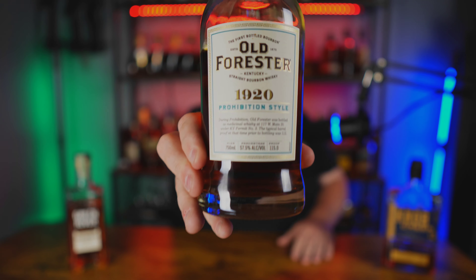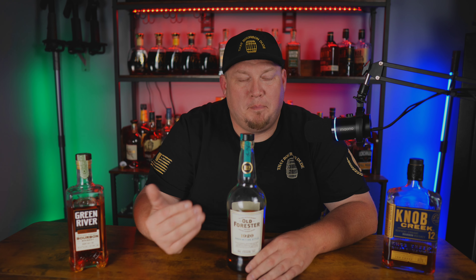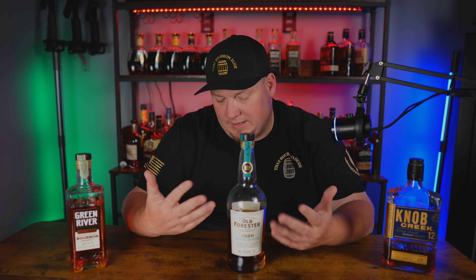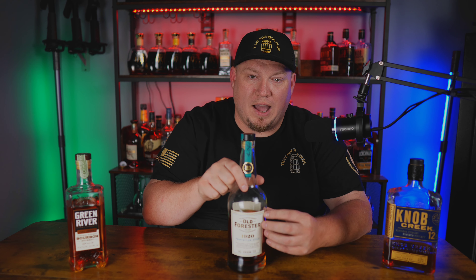Next up is one that I drink quite often and that's going to be the Old Forester 1920, coming in at 115 proof. If you have not had this bottle, please go out right now and pick it up — but first finish this video. This is what Old Forester is known for: high quality, amazing value. These are like $60 to $65 and they are everywhere. You don't have to hunt for these; they are not hard to find. It's everything that's good about Old Forester. That's the 1920 — pick it up. You guys will not regret this bottle.